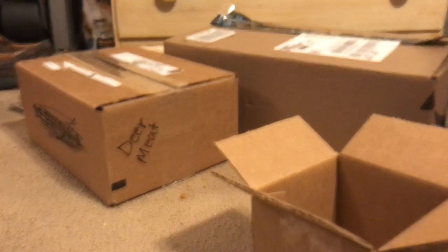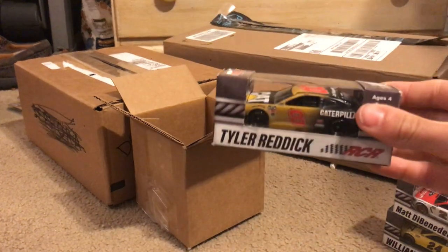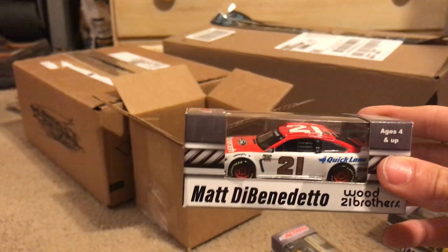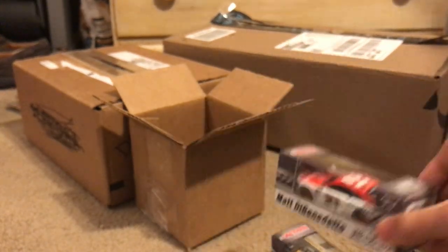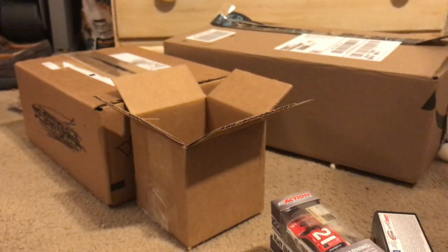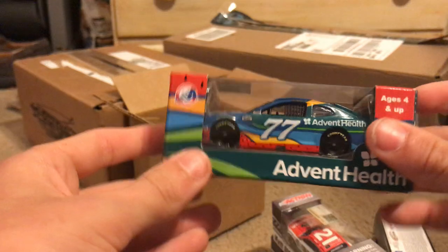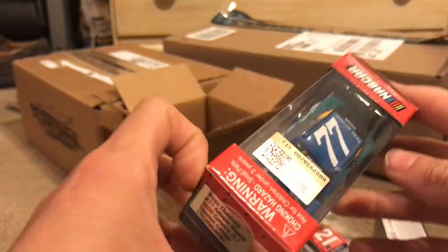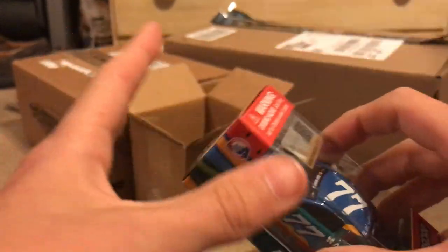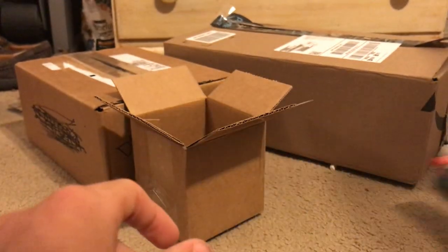This is the third time I've already unboxed it, but we got Tyler Reddick's number six Cat Caterpillar, 2020 Matt DiBenedetto's Ford Mustang, William Byron's 2020 Hertz, and Ross Chastain's 2020 AdventHealth. This car looks amazing. We've got six more 2020 cars coming with the Pyramid Racing stuff and three trucks, all from 2019.